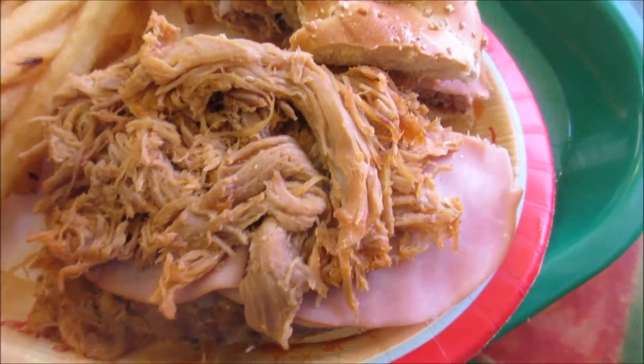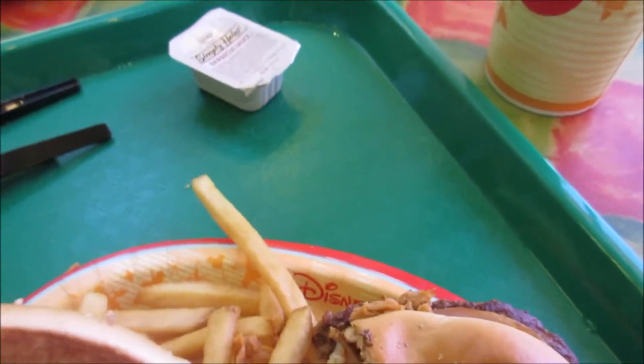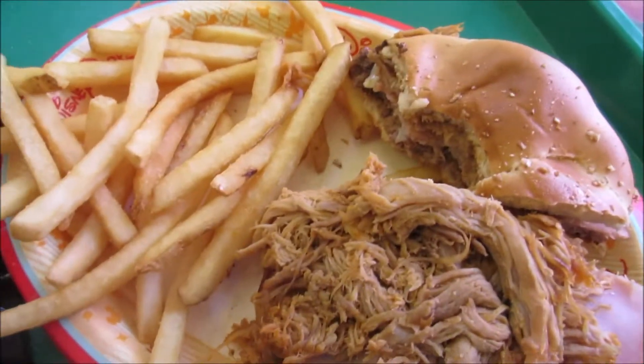It's tasty, I like it. The pork is... I don't know, maybe I need some barbecue sauce. I had to get some. Not bad. The fries are really good.